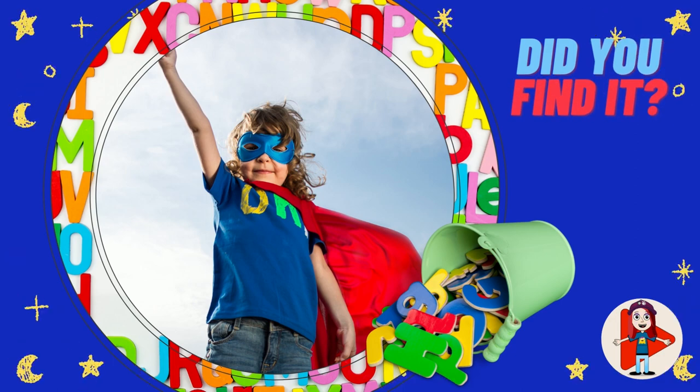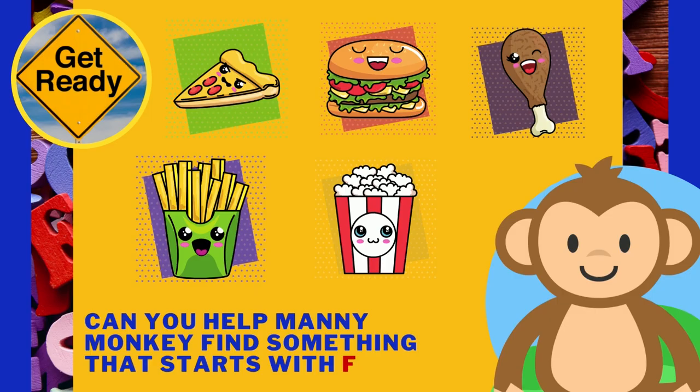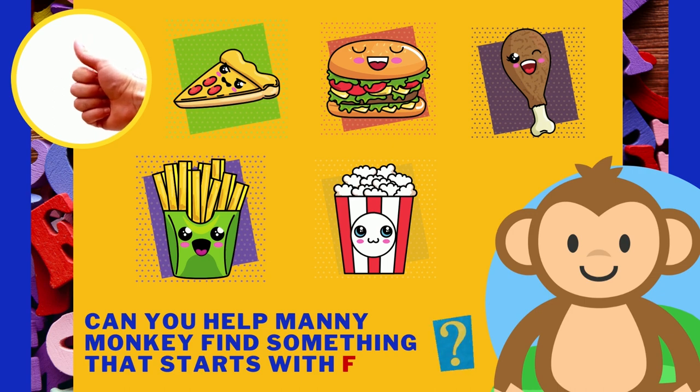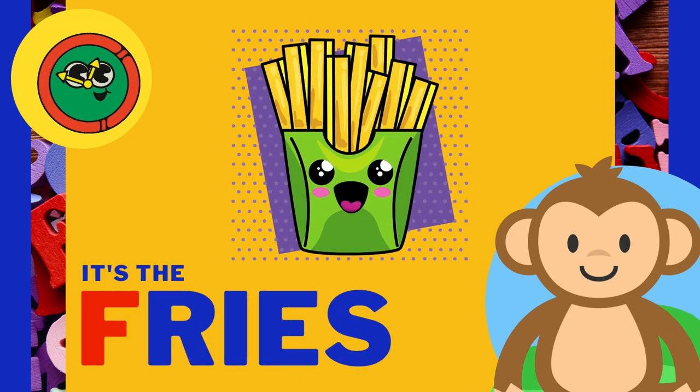I can't believe how great you are! Can you help Manny Monkey find something that starts with the letter F? This time he picked all his favorite fun foods that all start with F! Can you find it? It's the fries! I'm sure you knew which one it was!